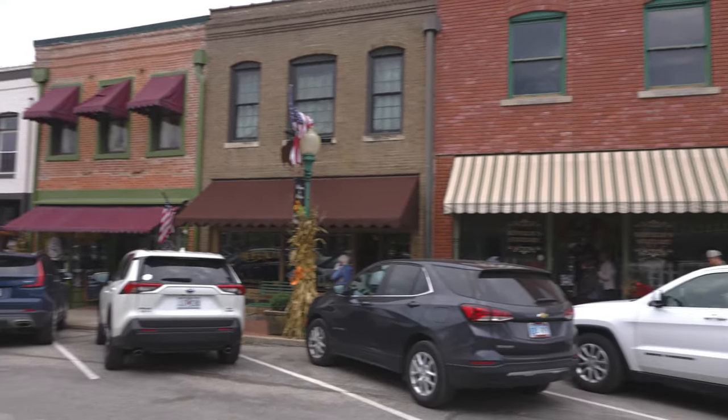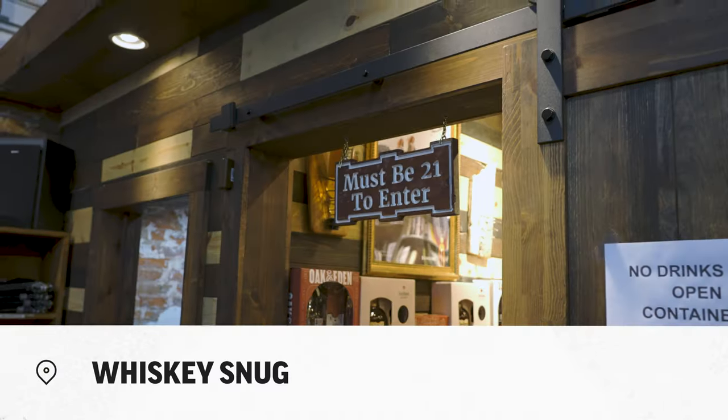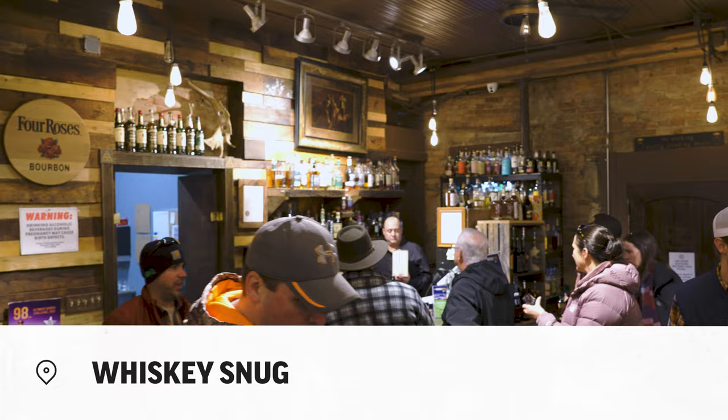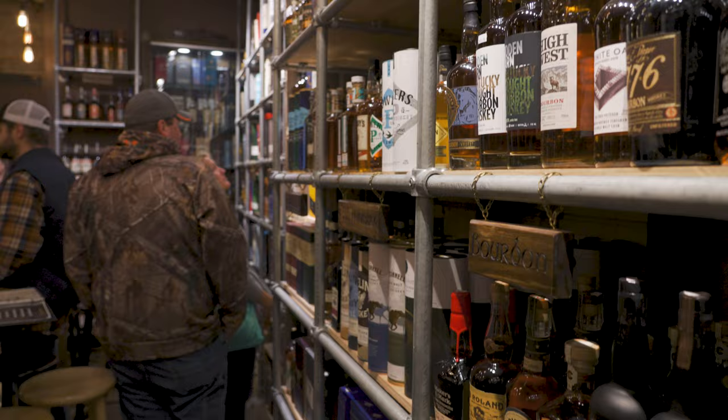A short walk across the street, we enter into the Celtic Ranch. The whiskey snug is through this little door in the back of the store — a speakeasy of sorts. This is a busy little place with lots of whiskey and bourbon on these shelves.